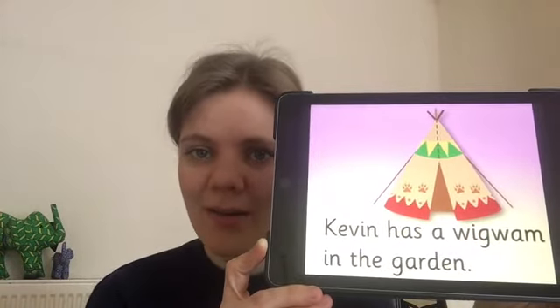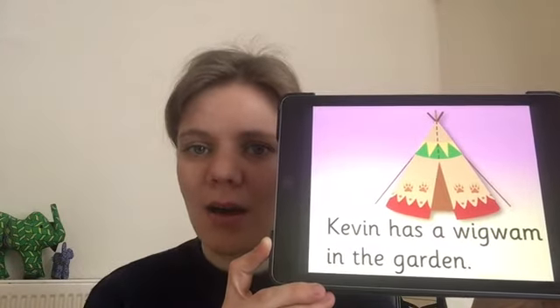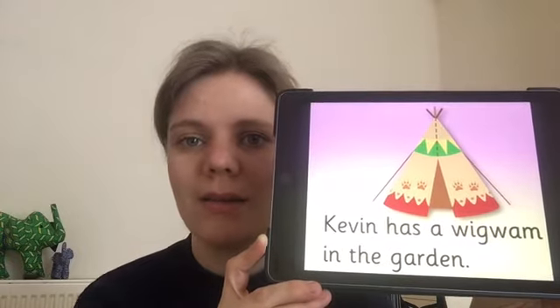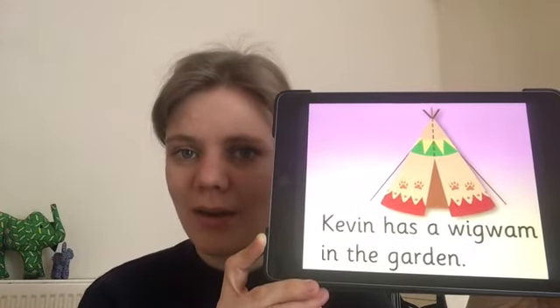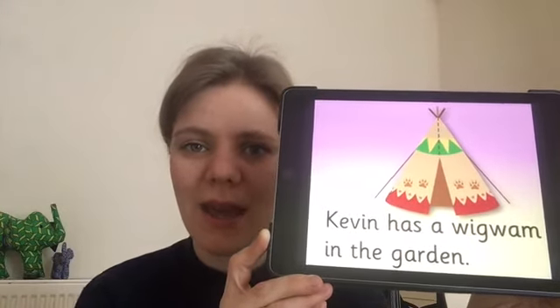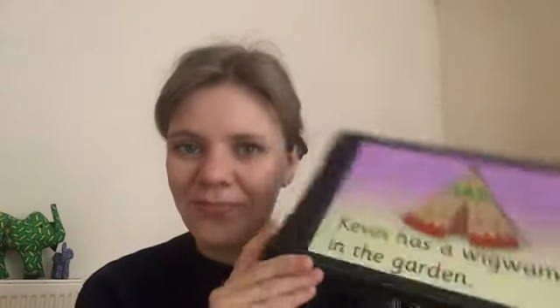In the... let's sound out the first syllable first and blend it. G-A — garden. Garden. Let's read the whole sentence together: Kevin has a wigwam in the garden. Well done, some great reading there.